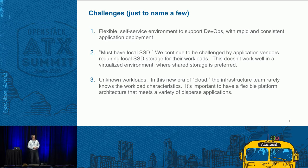We also struggle with the unknown workload. In this era of cloud, the infrastructure team rarely knows what that workload is going to be. We still wanted to design a consistent substrate that would host any application regardless of what that workload was going to be.